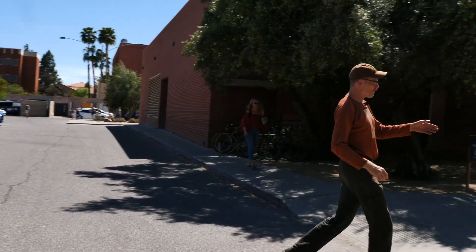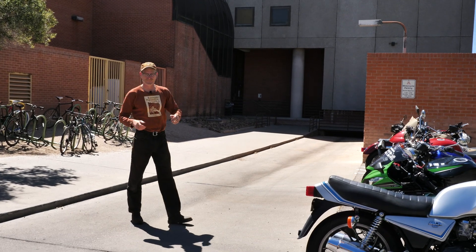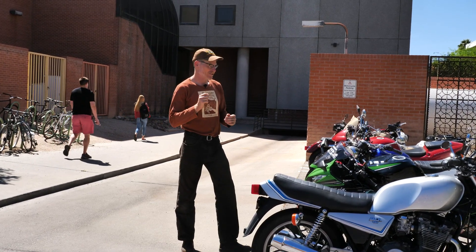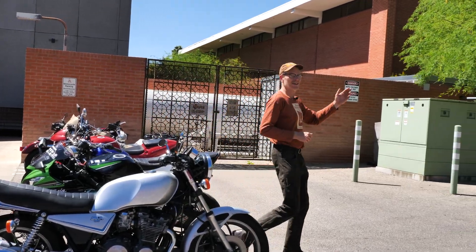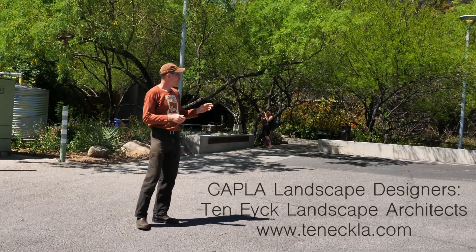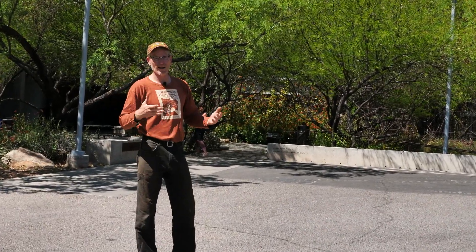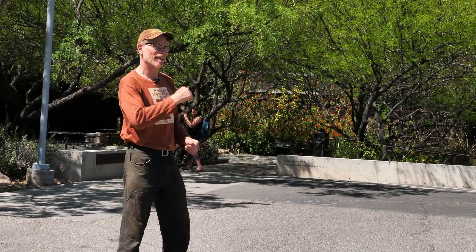That water then flows down this concrete drain and out of the system, wasting that free on-site water. But just a few yards away we've got the CAPLA landscape — College of Architecture, Landscape Architecture and Planning — that is infiltrating, cycling, harvesting, and reinvesting the majority of the free on-site waters to great effect, creating an oasis-like living classroom.